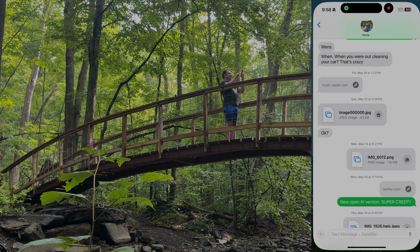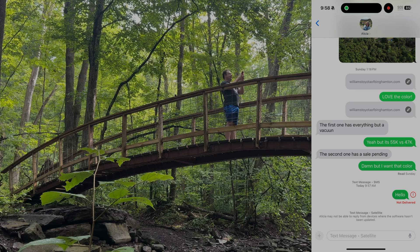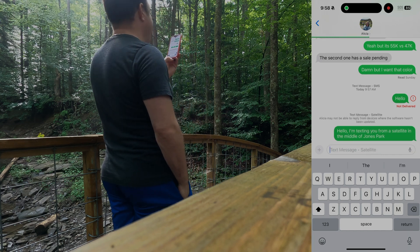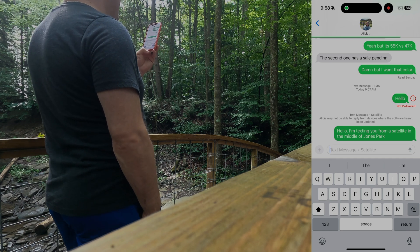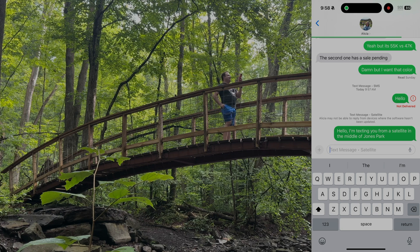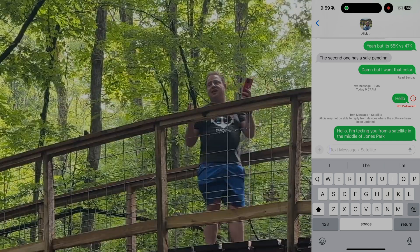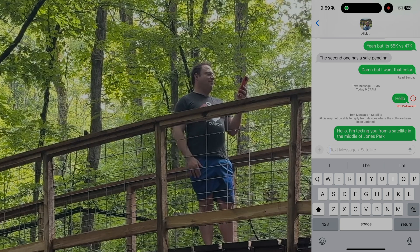Now I'm going to go into messages and hit try again on that message. 'Hello, I'm texting you from a satellite in the middle of Jones Park.' Now it's going to try to send that message. Up in the notch you've got a little green dot that lets you know you're still connected. And there we go — we just sent a text message via satellite! That's pretty awesome. As far as I know, you can't send picture messages, probably with good reason, because those are a lot larger in terms of data usage.